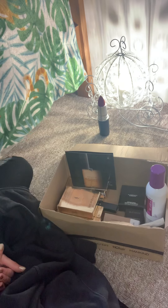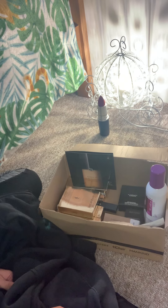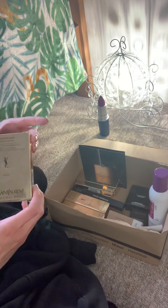Hey everyone, I posted on my Instagram stories that I was going to do a designer makeup haul. Just been waiting for the bits so here it is — I'll just get into it because everybody loves makeup.